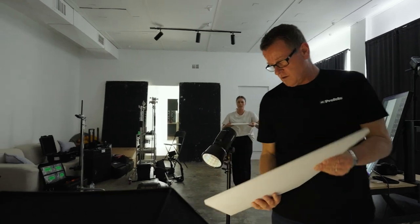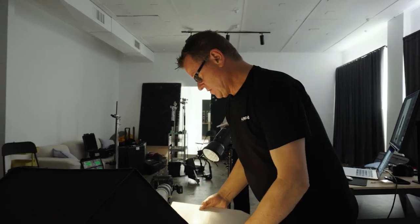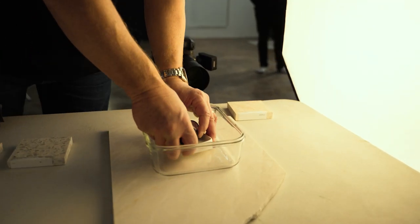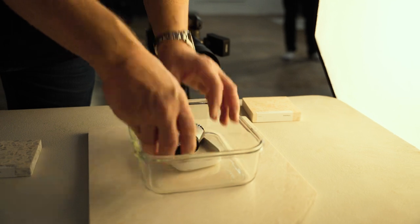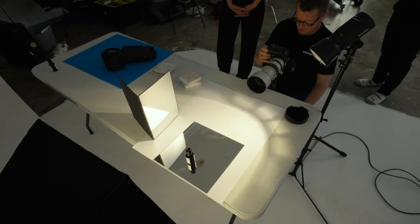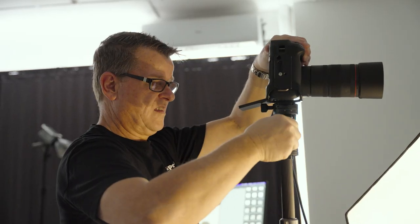Today we're going to use props that you could pretty much find around the house. We've been to Officeworks to get some paper, but we've also been to Liz's house and picked up some items lying around — like a large salad bowl, some sample tiles, and some other bits and pieces that we'll try to incorporate into the images.